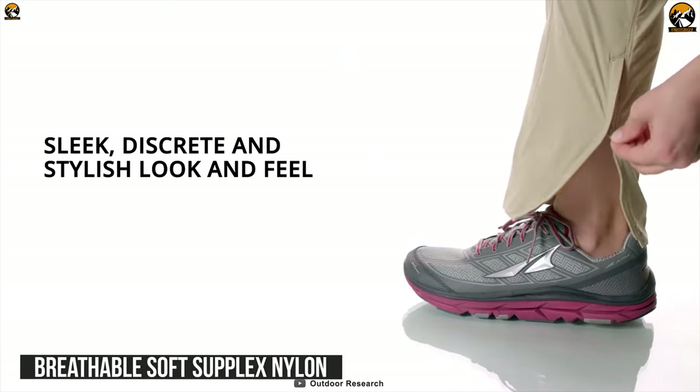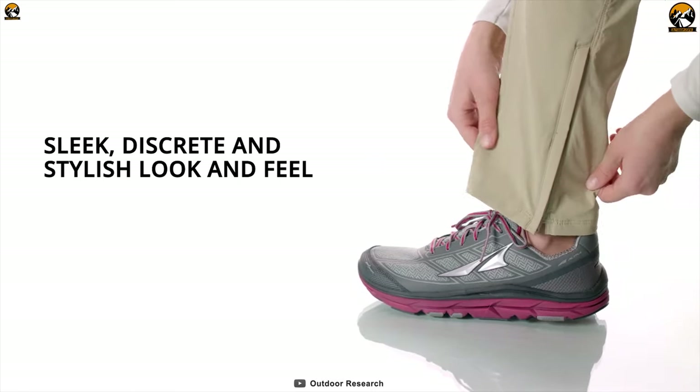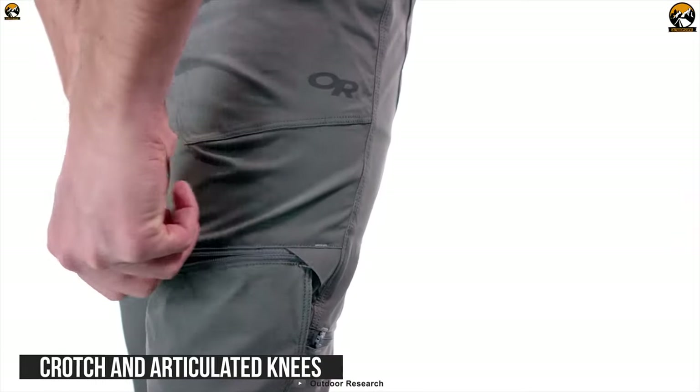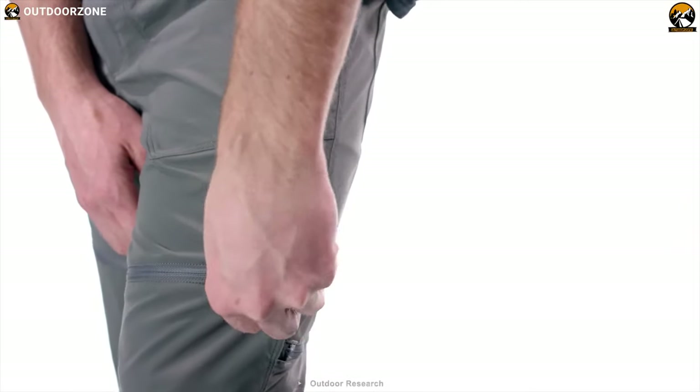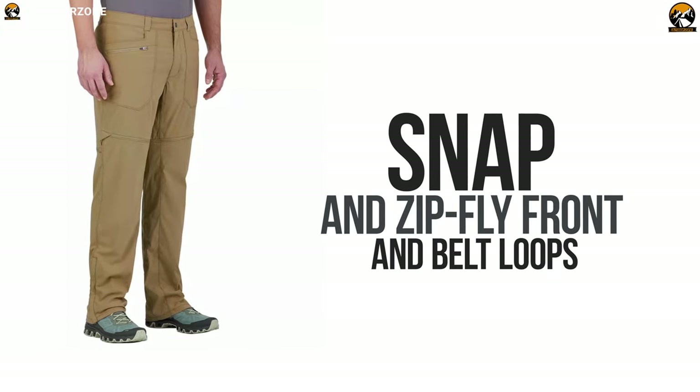The ankle zippers of this pant let you cleanly pull the pants on and off over dirty boots. Their gusseted crotch and articulated knees allow freedom of movement when wearing them, and they have a snap and zip fly front and belt loops which make them super comfortable.